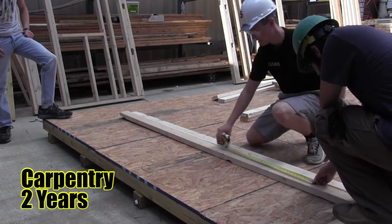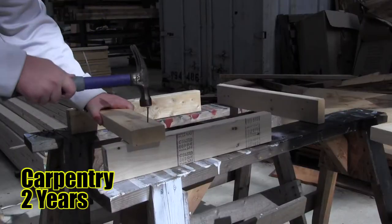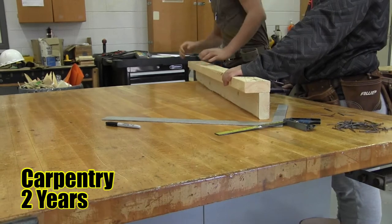Carpentry. Students who take carpentry will learn a wide variety of tools and machines to help make blueprints come to life. To assist in this, students will learn blueprint reading, related mathematics, material specification, estimating, site preparation, and framing.